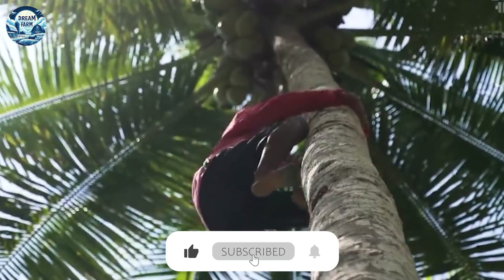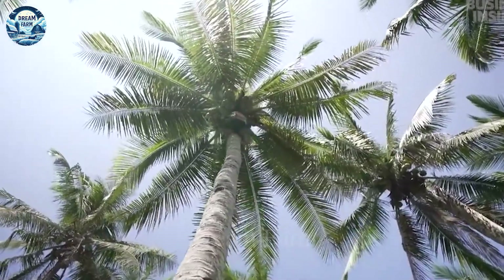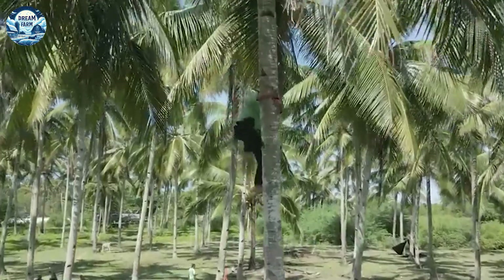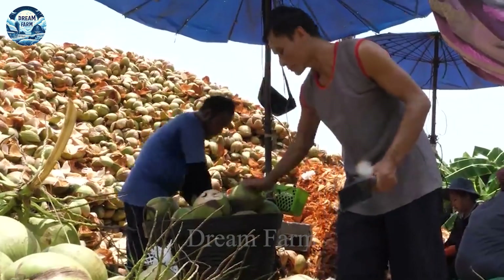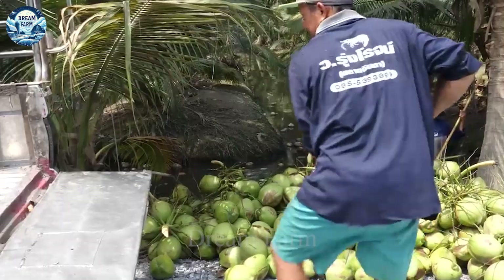Did you know that harvesting and processing coconut products plays an important role in the economies of many tropical countries around the world? Coconut is not only a source of fresh drinking water, but also provides many other products such as dried coconut, coconut oil, coconut fiber, which play an important role in the food and cosmetics industries.